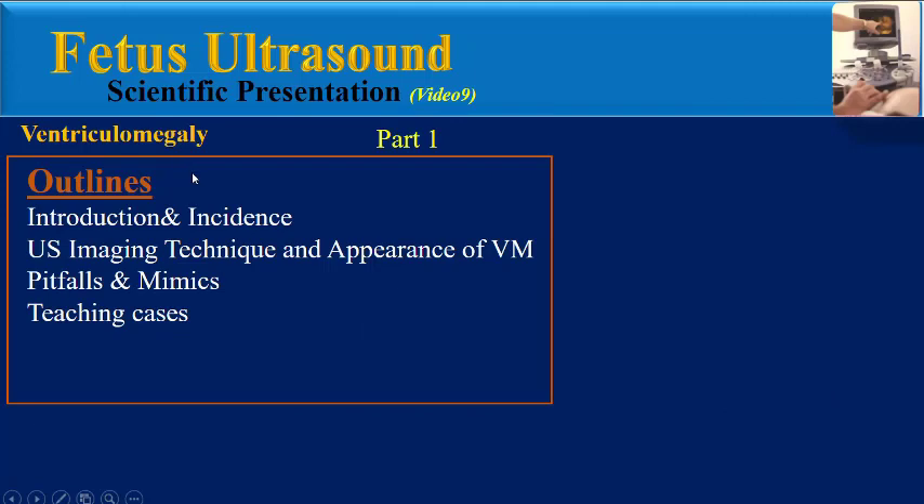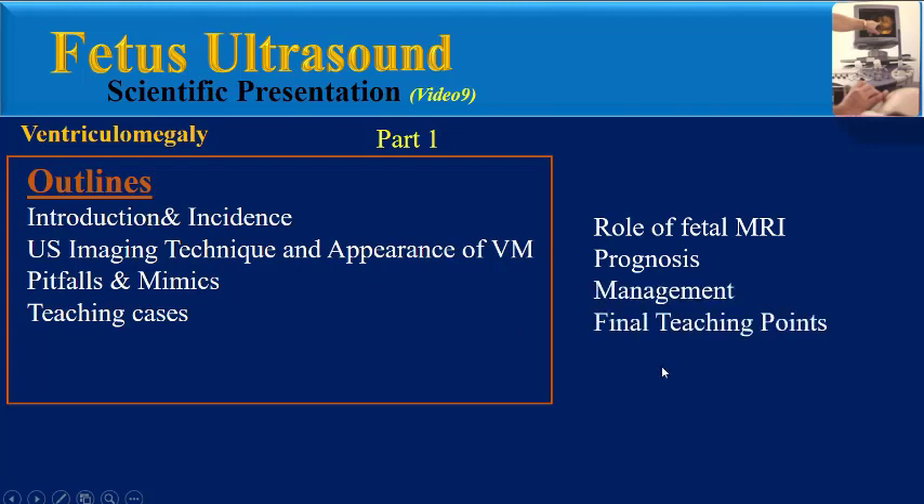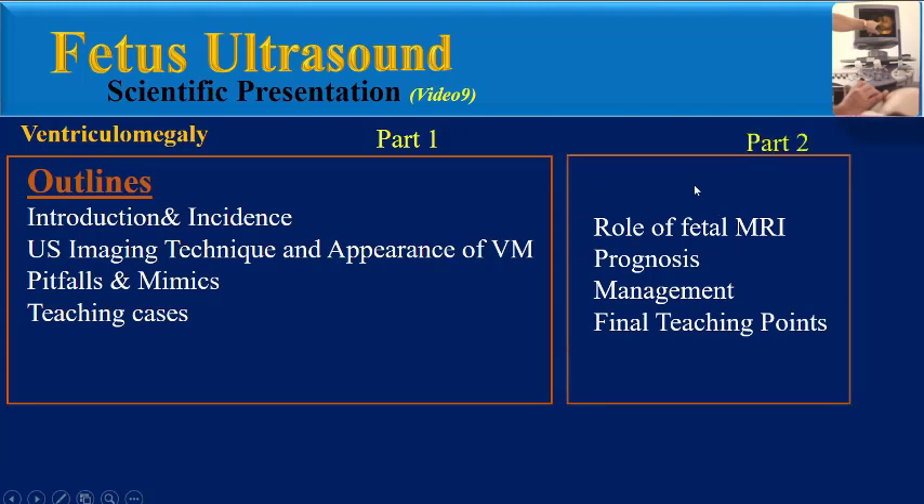In video part 1, I explained the previous items. In this video, part 2, we will see the role of fetal MRI in diagnosis of ventriculomegaly, prognosis, management of ventriculomegaly, and final teaching points.